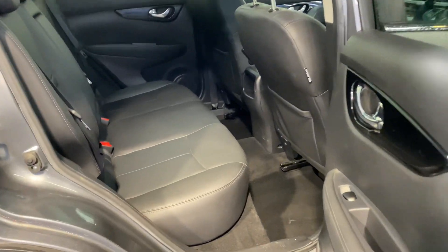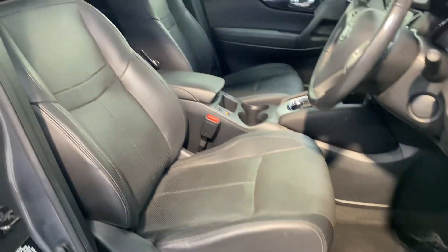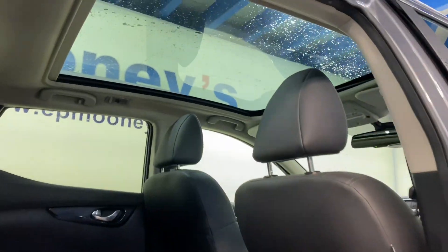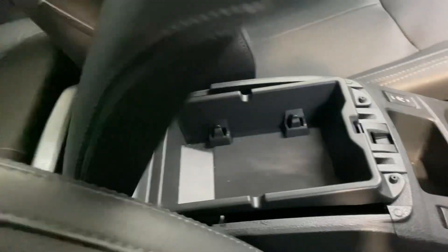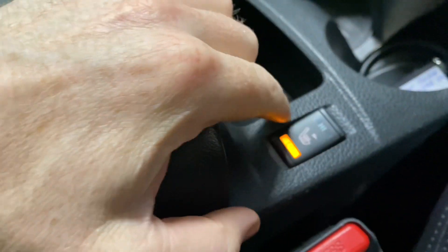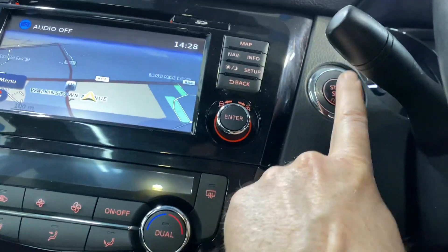Big boot space and lots of storage area in the back, and you have your two ISOFIX points and very comfortable leather interior. Those front seats are electrically adjustable, you also have the panoramic roof. It has the 1.2 litre automatic engine, heated seats up front and keyless entry with push button start.